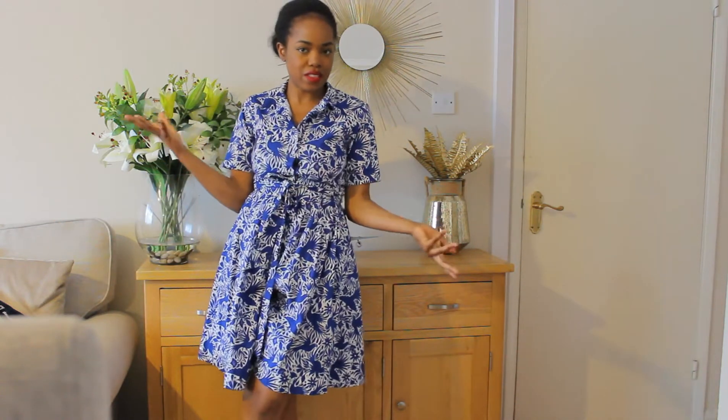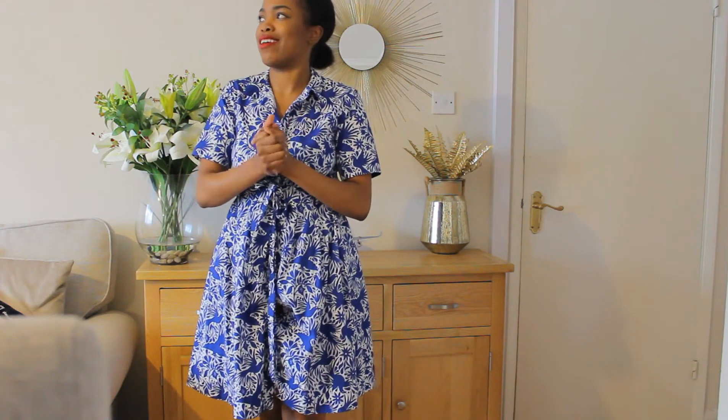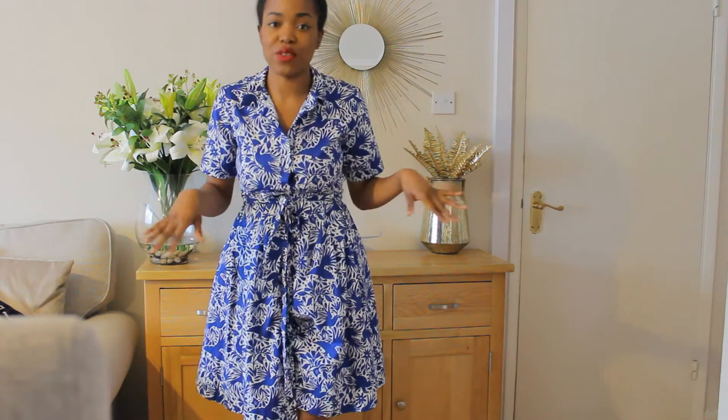Hey guys, welcome back to my channel. My name is Payda and today's video is going to be another Zara home haul. Probably like the red lip — I haven't done red lip in like two years now. I haven't done my makeup in a long time to be honest. I usually just go for like foundation, a little bit of contour and then I'm just out of the door.